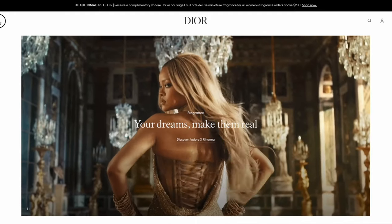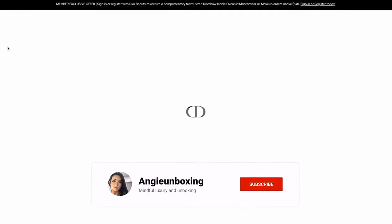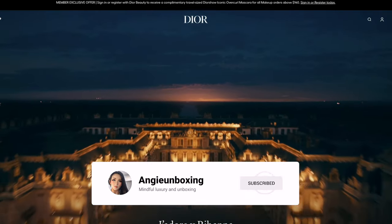Hi everyone, welcome or welcome back to my channel. If you're new here, welcome — please don't forget to click the subscribe button and press the notification bell for new videos. If you're a returning viewer, thank you very much for your ongoing support.